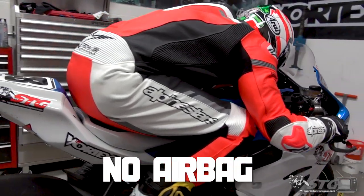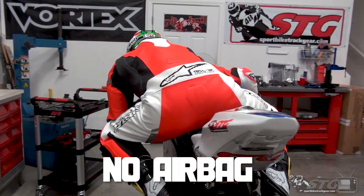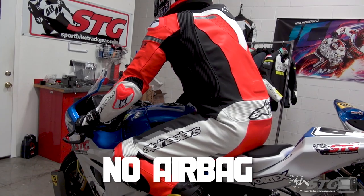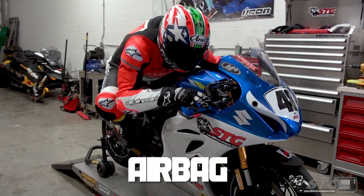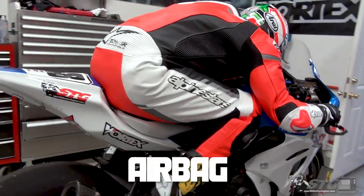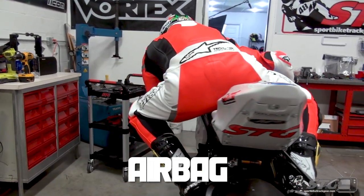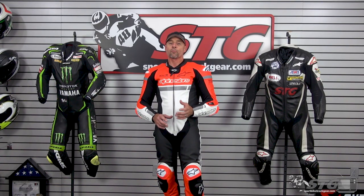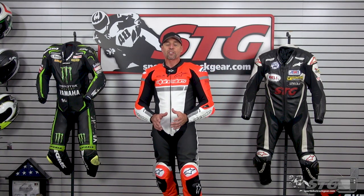I'm in a size 54 in the Alpinestars Missile Ignition One-Piece Race Suit. You can see the way it fits with just a back protector, or with the airbag vest installed. The airbag vest definitely takes up some volume. I would be a 54 with or without the airbag, and for most people you would wear the same size race suit either way. The only time that would be different is if you're literally right at the top of a 54, maxing it out — there'd be no additional space left, and you'd need to size up to accommodate the airbag.